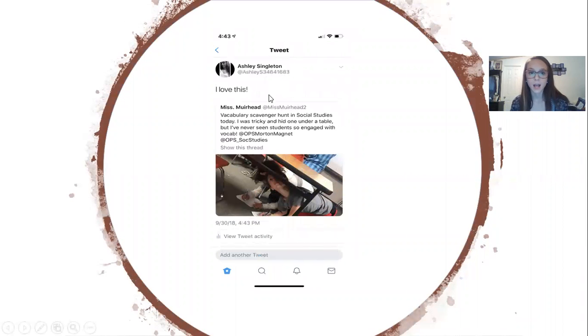And then next I have where this teacher, instead of just giving them a vocabulary list and telling them to define them, she defined them and put them all around the room as a scavenger hunt, and they had to go around and find them and then write down the definition. So those are my top three tweets for the week.